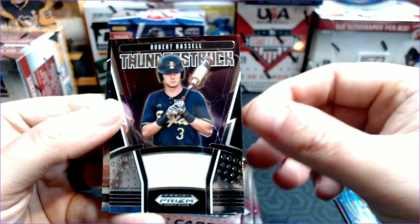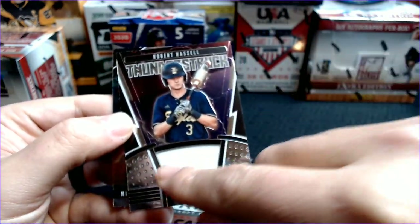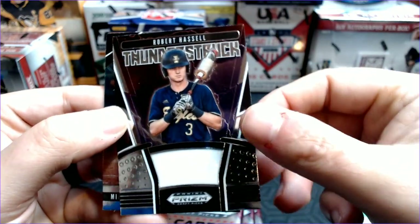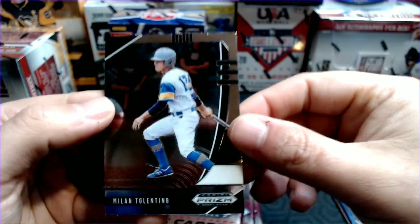The Robert Hassel Thunderstruck — that's a good one. Good prospect, Robert Hassel. Seems like it's prime for an auto right there. And a Milan Tolentino rounding out that pack.